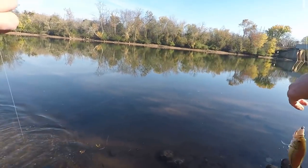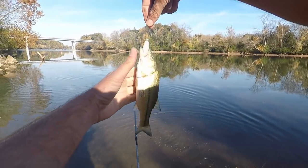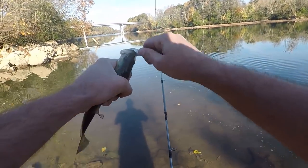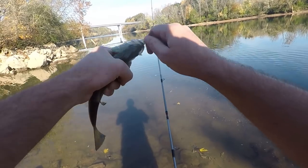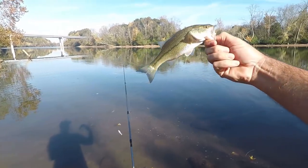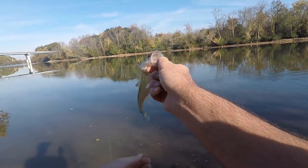Number one! Took my little swim bait and got a little largemouth. First fish of the day — going for some more.